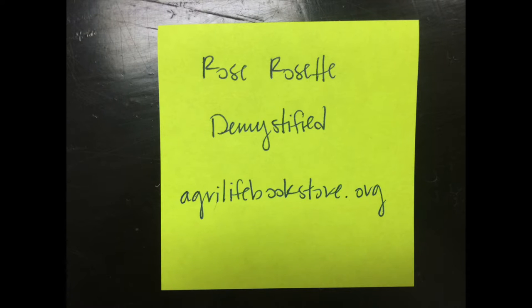For more info, download the fact sheet called Rose Rosette Demystified at the AgriLife bookstore.